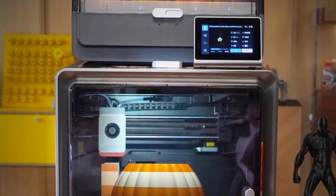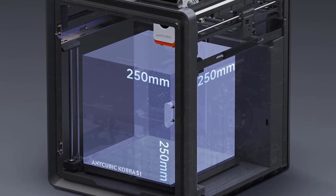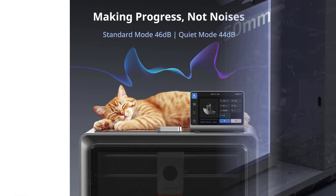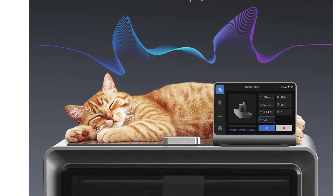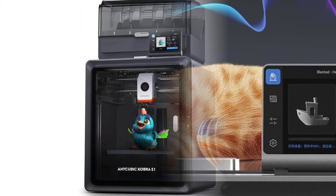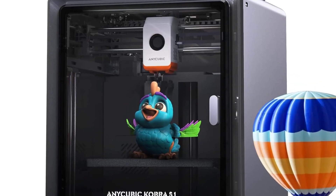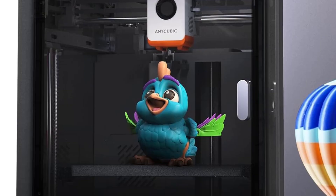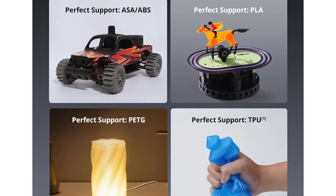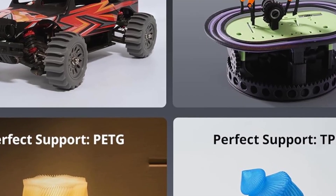The built-in camera allows remote monitoring of prints so users can check on progress without being physically near the printer. One of the most helpful features is the ability to dry filament while printing — many materials absorb moisture from the air, which can lead to rough surfaces, stringing, or inconsistent layers. By drying and printing simultaneously, the Kobra S1 Combo ensures cleaner extrusion and stronger final results without requiring a separate dryer. The quiet operation at around 44 decibels keeps noise levels low, and the stable motion structure is engineered to prevent shaking — important for multi-color prints where alignment must remain precise.